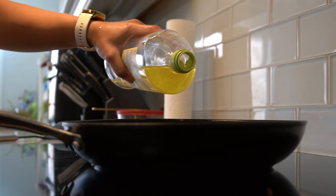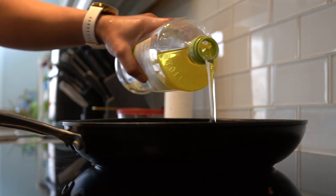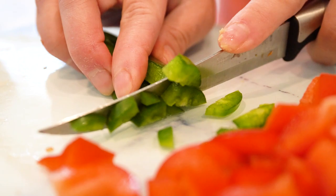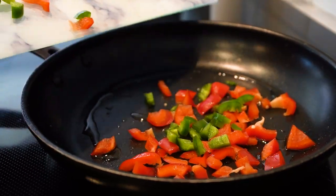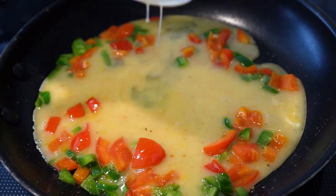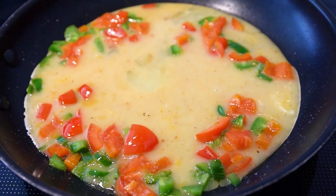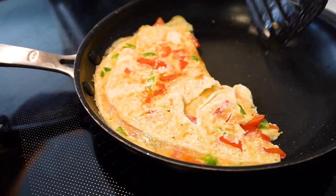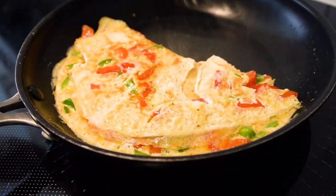Heat a non-stick pan over medium-high heat and add cooking spray or a small amount of oil. Add the chopped bell pepper and jalapenos to the pan and sauté for a few minutes until the vegetables are softened. Pour the egg mixture into the pan and let it cook until the edges start to set. Using a spatula, carefully fold the omelet in half and let it cook for another minute or two until the center is set and the omelet is lightly browned.